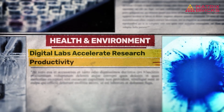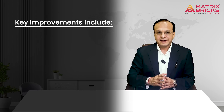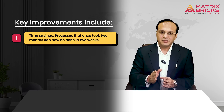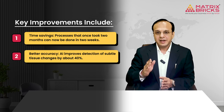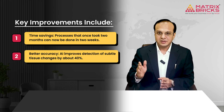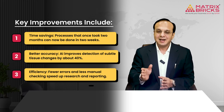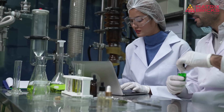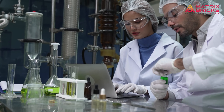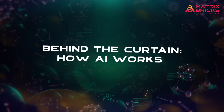From months to weeks: when labs use AI, tasks that used to take months can be completed in just weeks. Key improvements include time savings — processes that once took two months can now be done in two weeks — and better accuracy, with AI improving detection of subtle tissue changes by about 40 percent. Fewer errors and less manual checking speed up research and reporting. For example, one lab doubled its slide reviews per week without hiring extra staff.